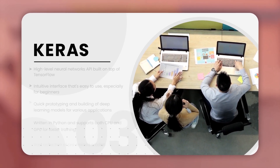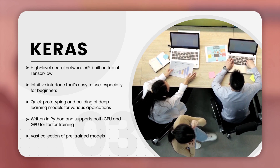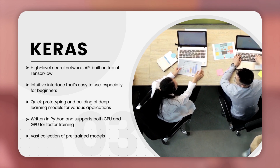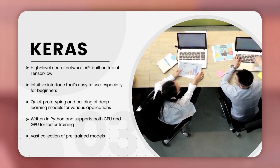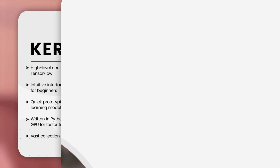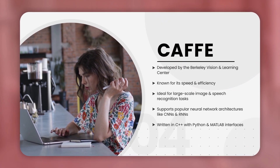The third one is Keras. Keras is a high-level neural network API that's built on top of TensorFlow. With Keras, developers can quickly prototype and build deep learning models for various applications. Additionally, Keras has a vast collection of pre-trained models that developers can leverage in their applications.